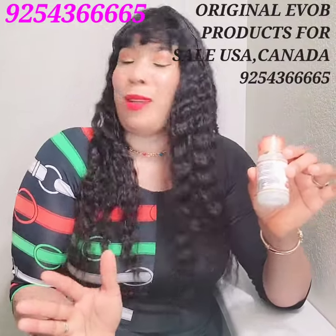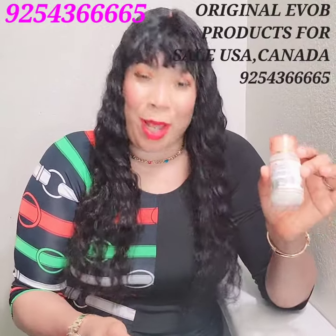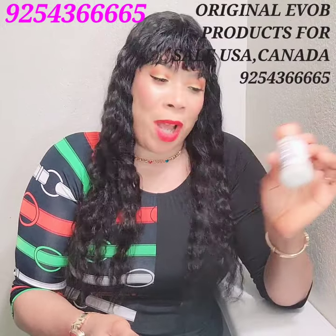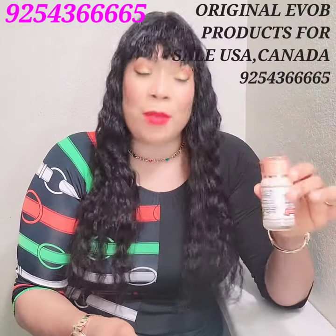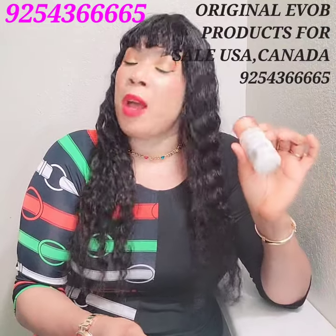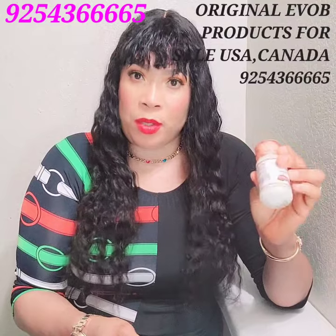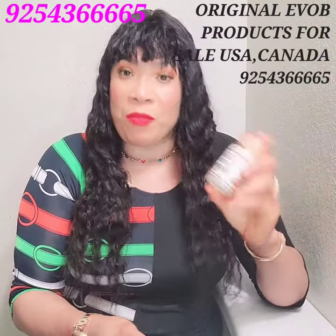If you have sensitive skin, it will work great for you. And even if you have hard skin, this is also the product for you — it works for sensitive, hard, and normal skin. It's very effective across all skin types.